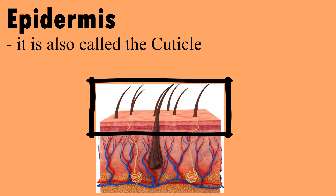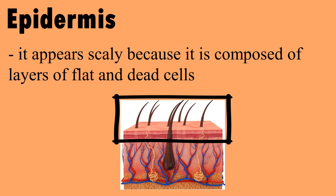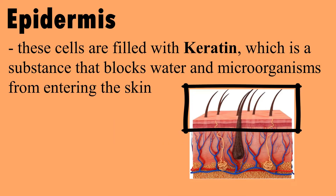Epidermis, also called the cuticle, is the outermost layer of the skin. It appears scaly because it is composed of layers of flat and dead cells. These cells are filled with keratin, which is a substance that blocks water and microorganisms from entering the skin.